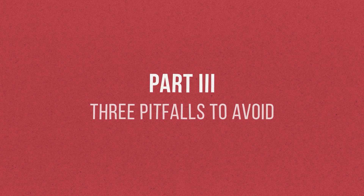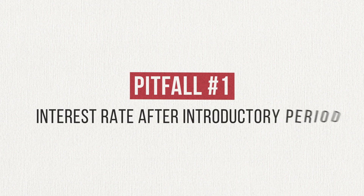Last but not least, I want to talk about three pitfalls you need to be aware of if you're considering using a balance transfer as part of your debt reduction strategy. First is the interest rate after the introductory period. You can secure a low interest rate — perhaps even 0% — for a certain period of time after completing the balance transfer. But what will the interest rate be after the introductory period is over? If it's significantly higher than what you've got now, and you're not planning to have the debt paid off by the time it kicks in, you could be shooting yourself in the foot.